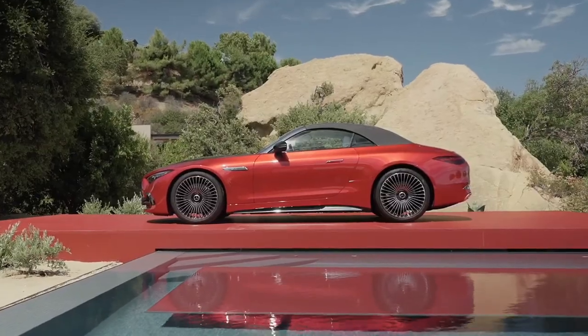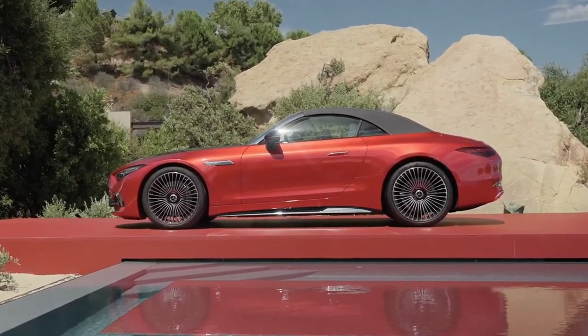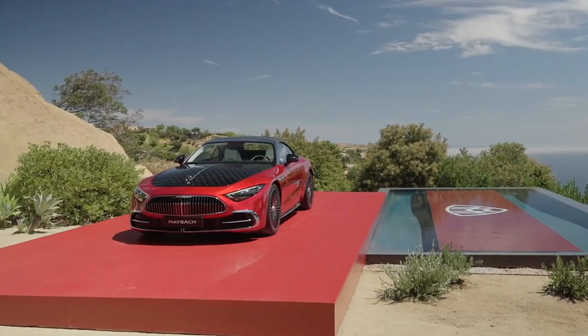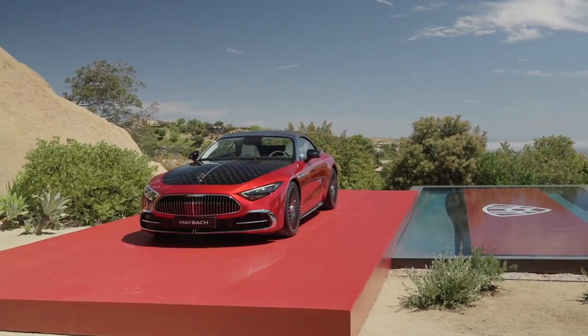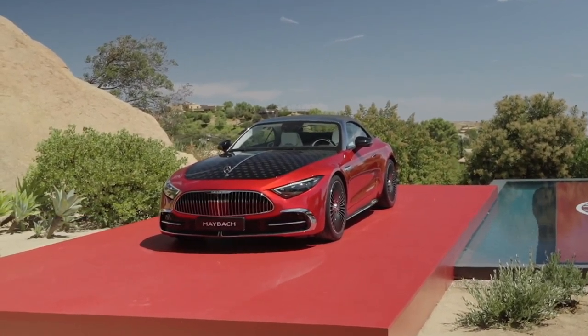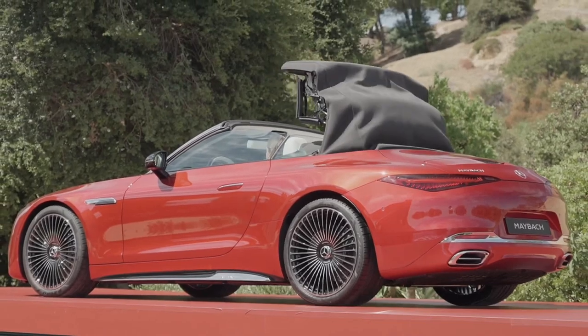A Mercedes-Maybach like you've never seen before. The first two-seater bearing the Maybach Signet invites the most discerning drivers to let their hair down under the open sky. The all-new 2026 Mercedes-Maybach SL 680 Monogram Series fuses the pleasure of open-top driving with a rich history of prestigious design.